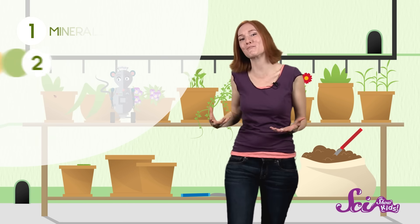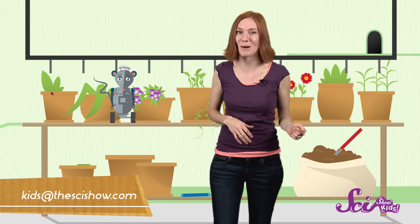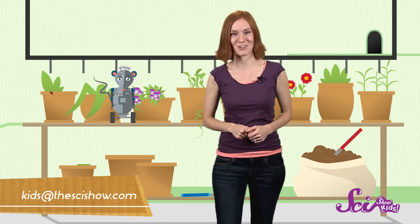So now you have the dirt on soil! You know it's made up of minerals, water, air, and organic matter. Thank you for asking, Caleb! Does anybody else have a question? Let us know by leaving a comment or emailing us at kidsatthesyshow.com. Thanks, guys, and see you next time on SciShow Kids!